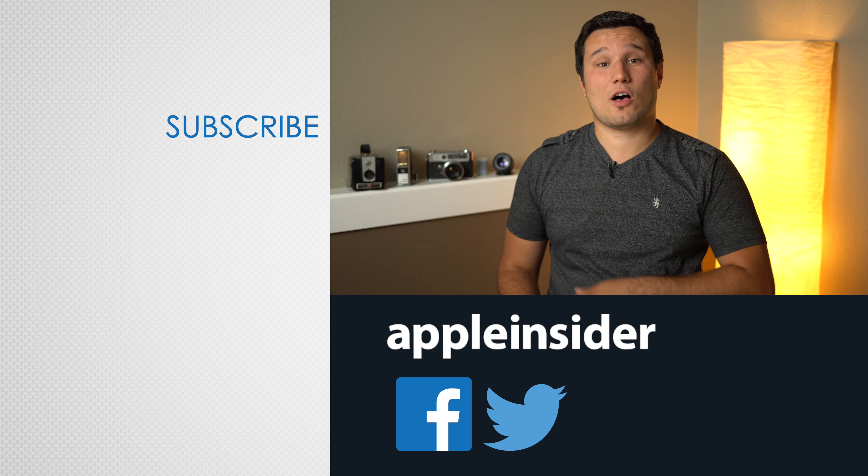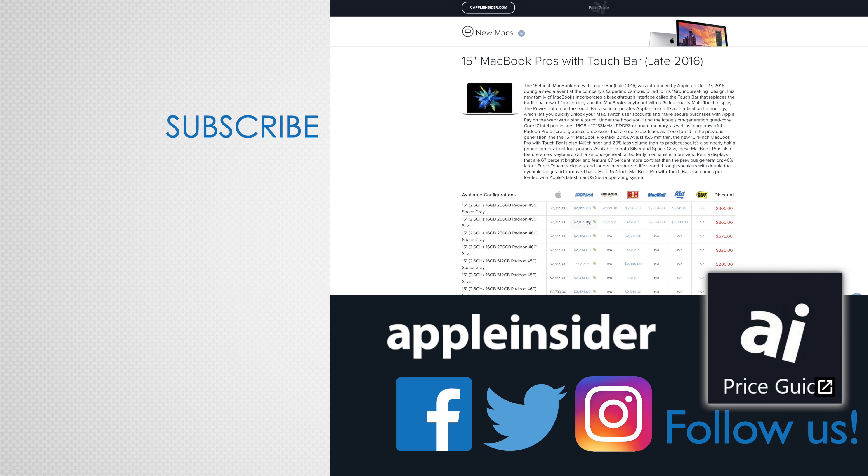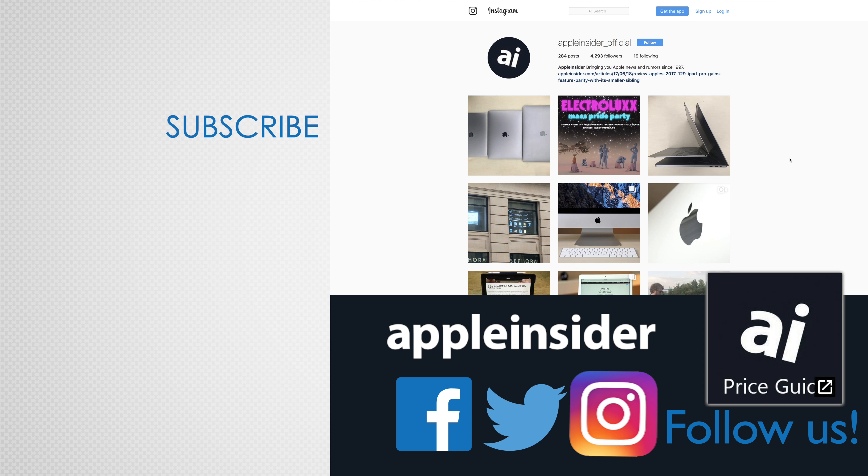Remember to check out our Inside iOS 11 playlist, where we go in-depth with all the new iOS 11 features. If you enjoyed this video, like it and hit that subscribe button. Also check out our price guide, which makes it extremely easy to find the best deals on Apple products, updated daily. Be sure to follow us on social media, and we'll see you in the next video.